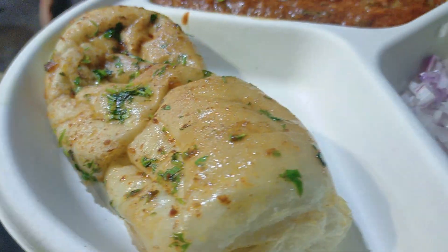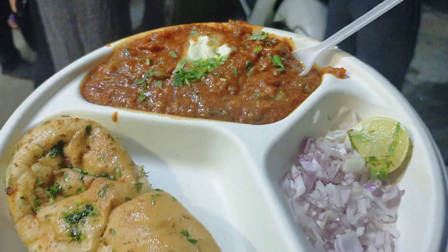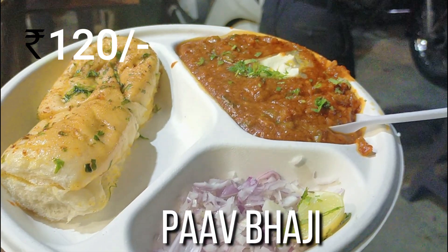The pav bhaji costed me around Rs 120, which was okay, but for the taste it was a little bit too high as it was too salty.